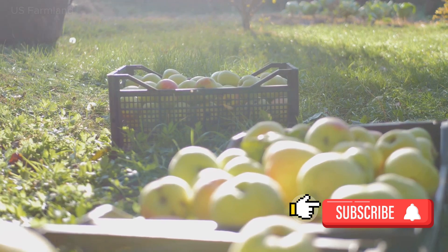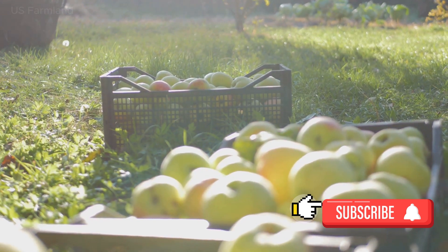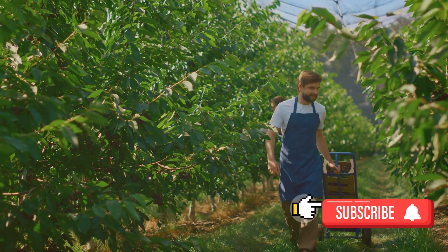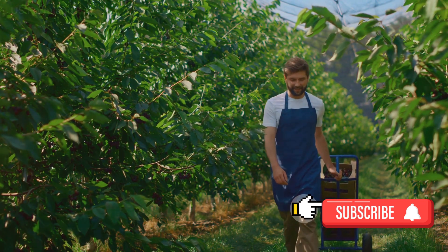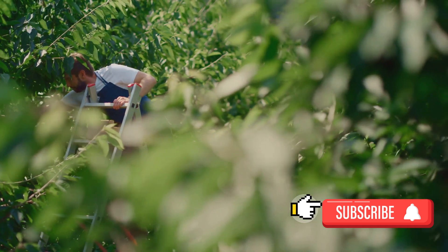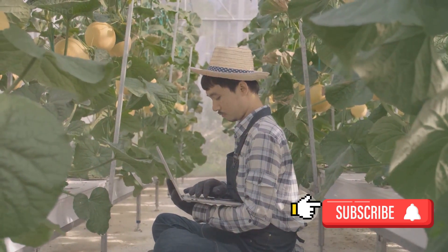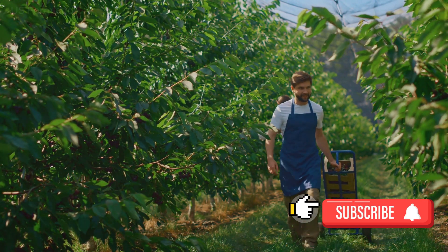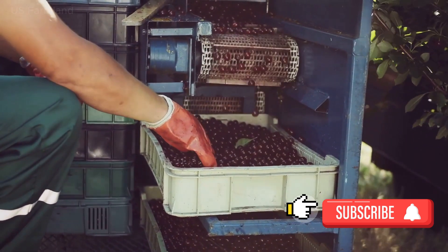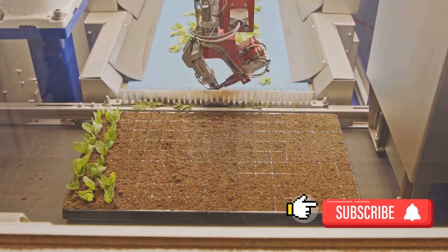Robotic fruit harvesting offers numerous advantages, but it isn't without its challenges. The efficiency is unparalleled — robots can work around the clock, never tiring, never needing a break, harvesting fruit at a speed that far surpasses human capabilities, reducing the time it takes to clear an orchard. The precision with which these machines operate minimizes damage to the fruit, ensuring the highest quality produce. On the financial side, the reduction in labour costs is significant. However, the initial investment can be substantial. Robots require regular maintenance, and while they excel at picking certain types of fruit, they can struggle with others, especially those that require a delicate touch or specific ripeness to harvest. Despite these challenges, the benefits of robotic fruit harvesting are undeniable.